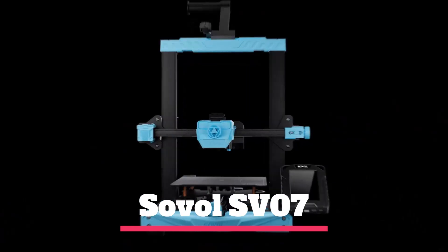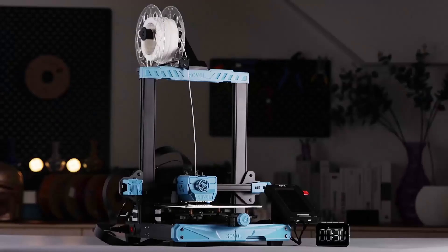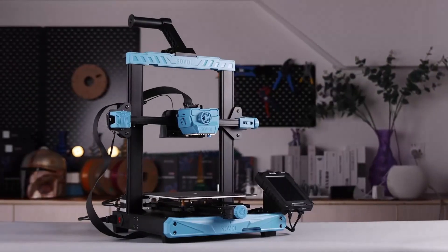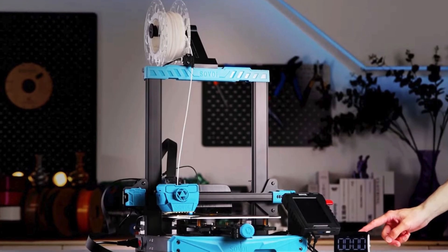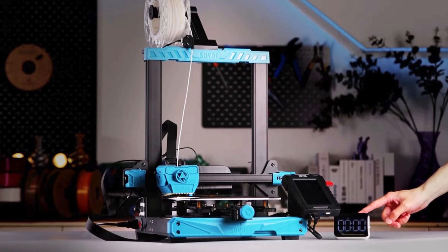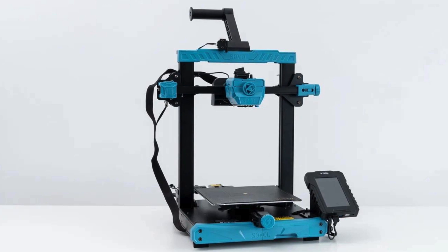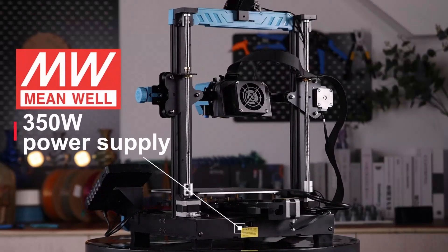Number 5: Sovol SV07. The Sovol SV07 is a 3D printer that has been gaining a lot of attention lately. It is a great option for those who are unable to afford the latest and greatest Core XY printers. The company has taken a solid Ender-style bed slinger and added a dual Z-axis, a volcano-style hot end, and a massive fan. They have also given it Klipper, which makes it a very fast, very loud, and very affordable 3D printer.